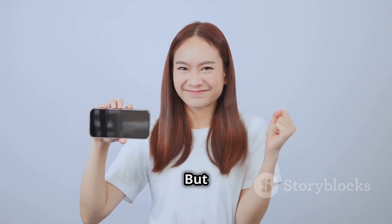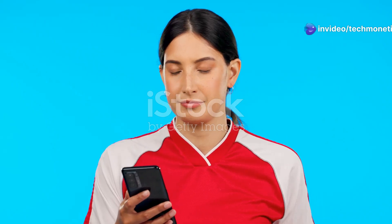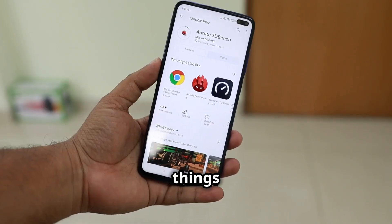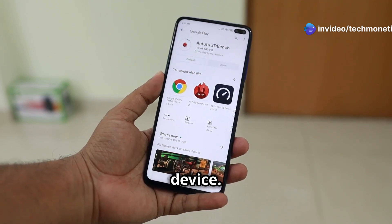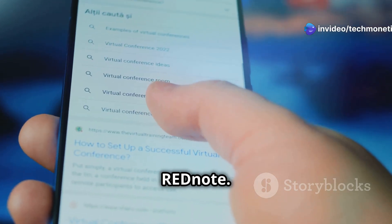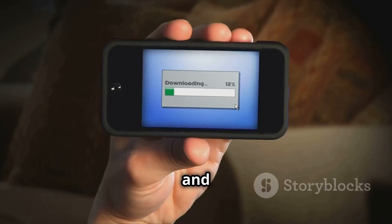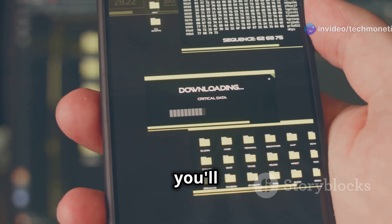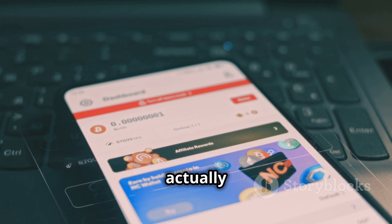Ready to unlock the power of RedNote? Let's get started — but first, a quick reminder to subscribe to Tech Monetize for more awesome tech content. Getting started with RedNote is a breeze. Head over to your app store — the Apple App Store or Google Play Store depending on your device — and search for RedNote. You'll see the app icon: a stylish red notepad with a pen. Tap on it, then tap Download or Get to install. Once it's done, you'll see the RedNote icon on your home screen.